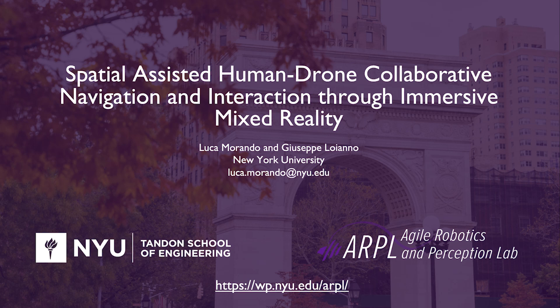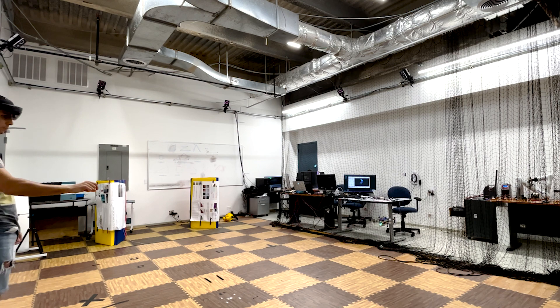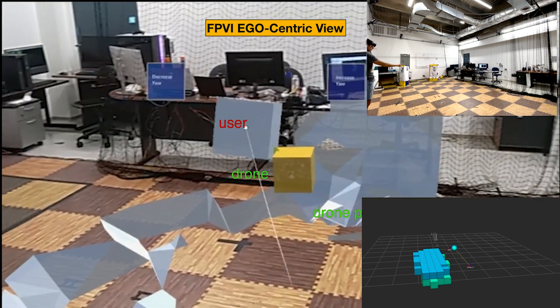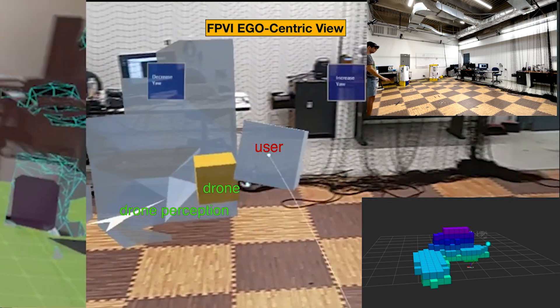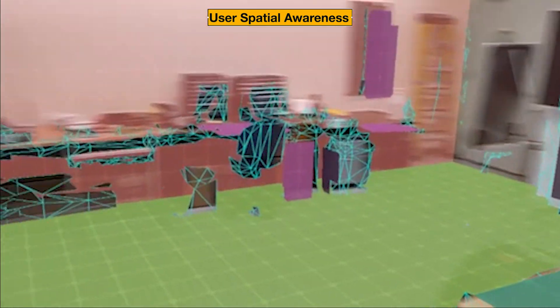In this work, a spatial-assisted human-drone collaborative navigation and interaction through immersive mixed reality is proposed. In this framework, the human can interact with the robot through simple gestures. The mixed reality provides a new way of visualization of the drone perceived environment via the representation of surfaces with meshes or voxels, enabling the spatial awareness so the user can achieve easier perception of the environment.